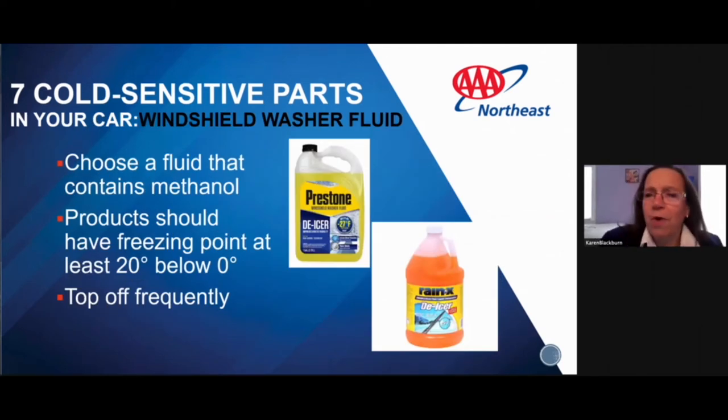We want windshield washer fluid that contains methanol, with a freezing point at least 20 degrees below zero. Make sure you top it off. Products like Prestone de-icer and Rain-X de-icer are very good at cutting through water and keeping windshields clean. The last thing you want is for your windshield to fog up or have things accumulate on it.